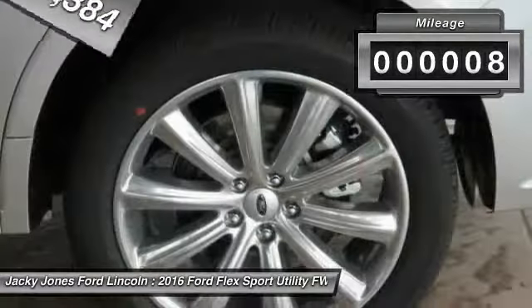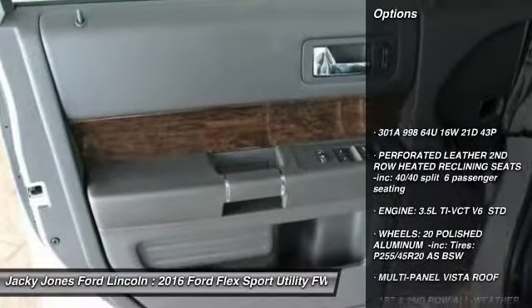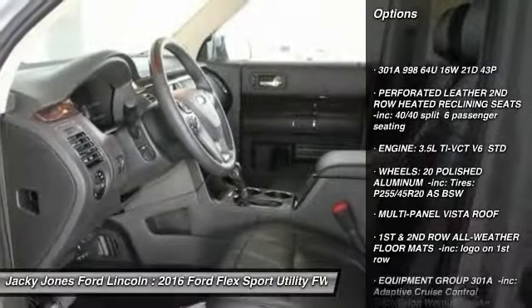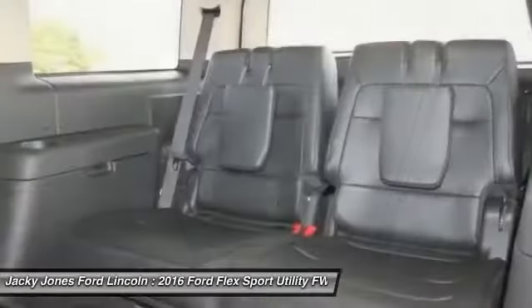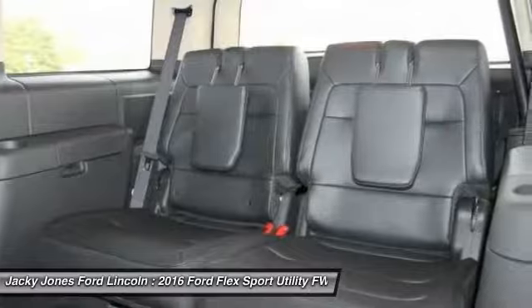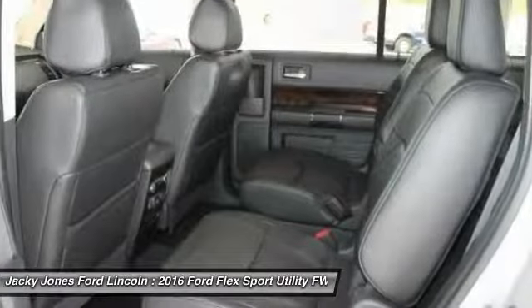This vehicle has less than 100 miles. Here are some of this vehicle's great options: stability control, power passenger seat, power lift gate, navigation system, remote engine start, steering wheel audio controls, traction control, keyless entry, backup camera, anti-lock braking system.